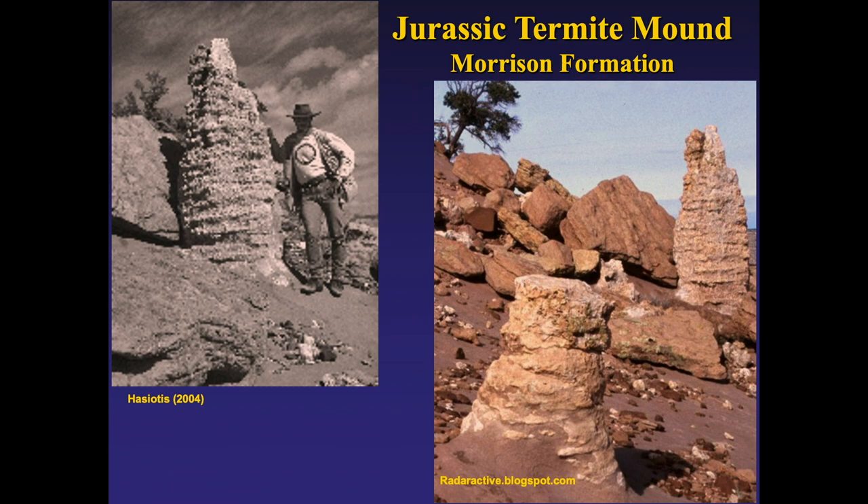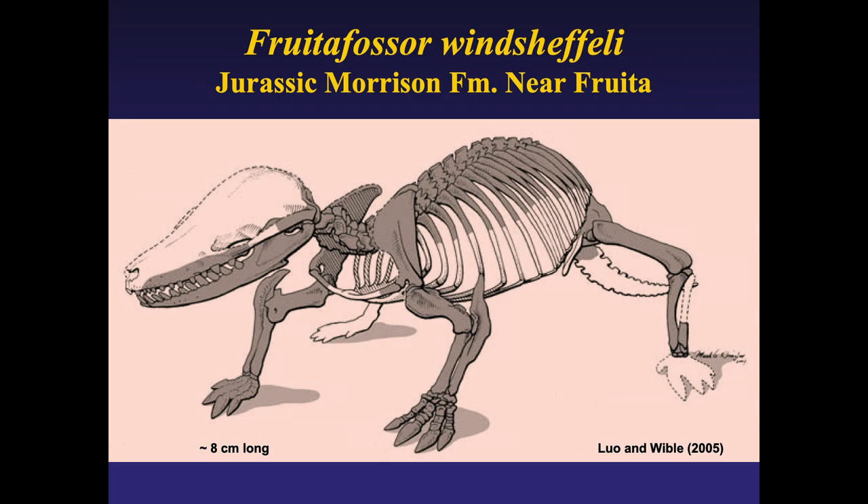If there are termite mounds, there has to be something that eats termites. A few years ago over by Fruita, Gigi Lo and John Weibel published on a very small animal — only about eight centimeters, a little more than three inches long. It was a burrower, and they think it was burrowing into termite mounds. Its jaw structure suggests it was an insect eater. It was certainly a small mammal that lived in Colorado.